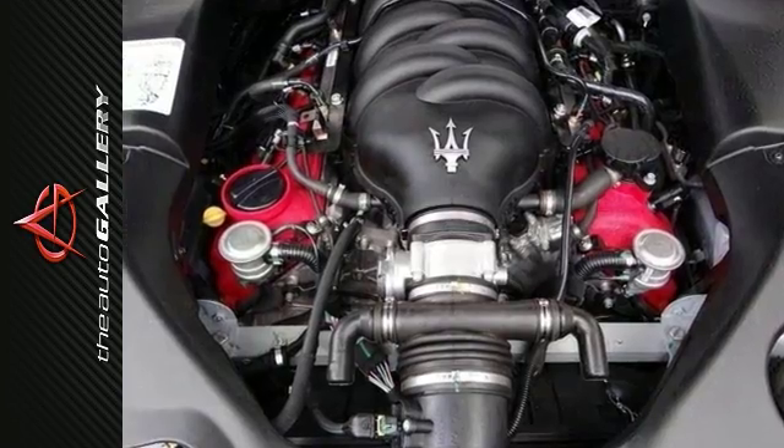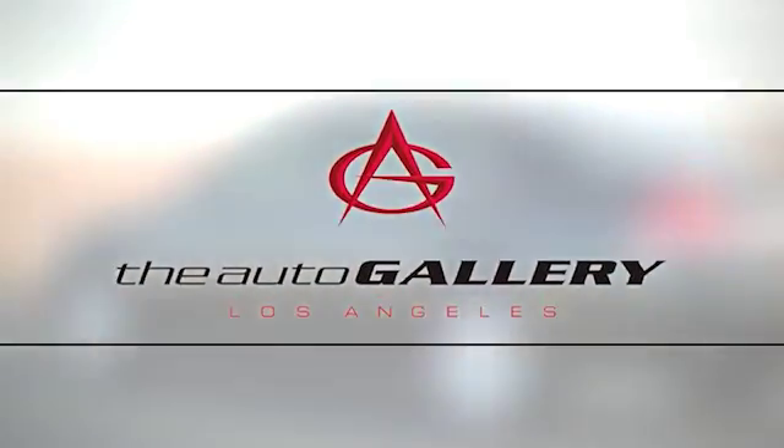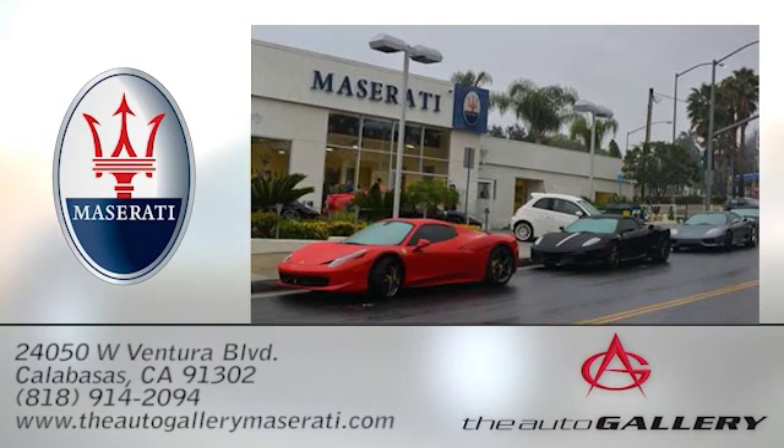Come in today for a closer look. The Auto Gallery Maserati, 24050 West Ventura Boulevard in Calabasas, California.